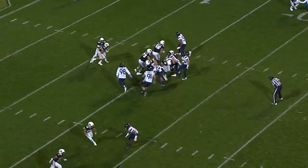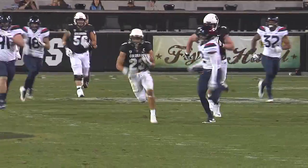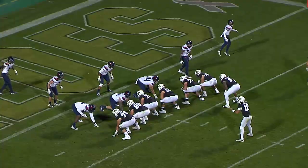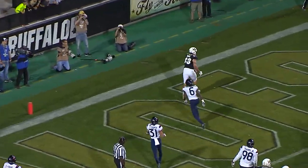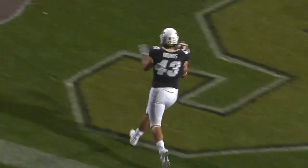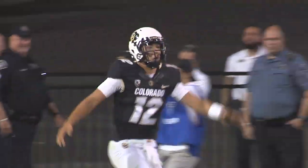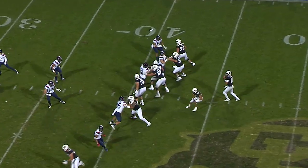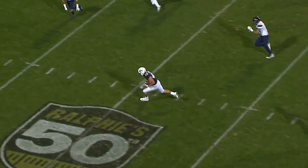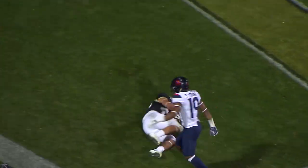Montez, shotgun snap, inside handoff Philip Lindsey — now he's got room. Running at the 30, cuts inside the defender, running at the 40. Field boundary side right — that's where Lindsey goes in motion. Montez, a jump pass back in the end zone — Chris Browns! TOUCHDOWN! TOUCHDOWN Colorado! Oh, what a play call by Brian Lindgren. Montez play action, sets to throw, rifles it — bounds makes the grab and he's on his way to the end zone! 15, 10, 5 — TOUCHDOWN!